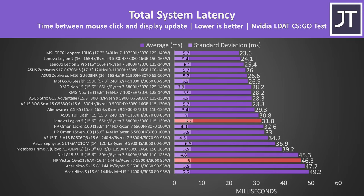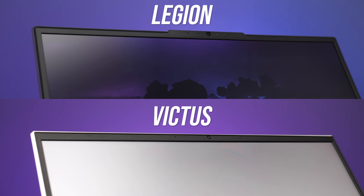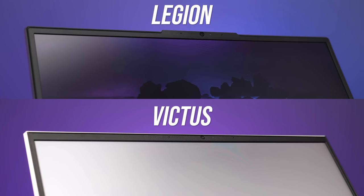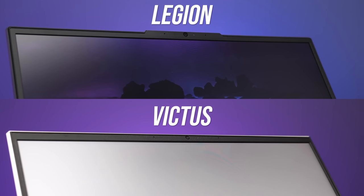Slower screen response time contributes to total system latency, which is the time between a mouse click and a gunshot firing on screen in CS:GO. The Legion was definitely quicker, while the Victus was one of the slower results I've recorded. Both had very minor backlight bleed that I never noticed during normal use, though results will vary between units. Both laptops have a 720p camera above the screen in the middle. Neither have IR for Windows Hello face unlock, but the Legion has a physical switch on the right to disconnect the camera.